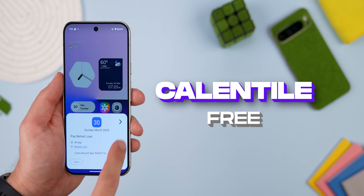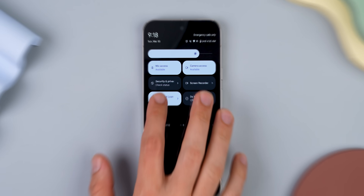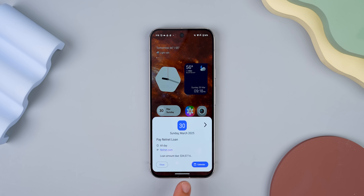We have Calentile. This bad boy puts your next calendar event right in your quick settings. One tap and you can see all your upcoming stuff. And the genius part is that the menu even blends perfectly with your phone's theme, and it even looks like Google made it themselves. I'm not sure why Google doesn't have a quick setting tile like this.